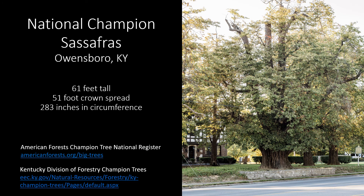The national champion sassafras is here in Owensboro, Kentucky. It is 61 feet tall with a 50-foot, 1-inch crown spread and 283 inches in circumference. A pretty big tree to have in your front yard.